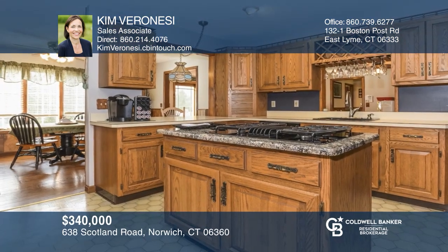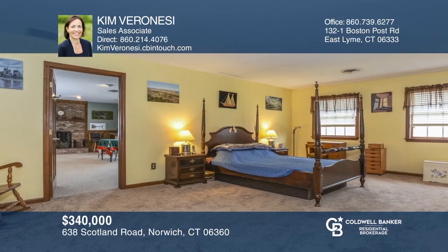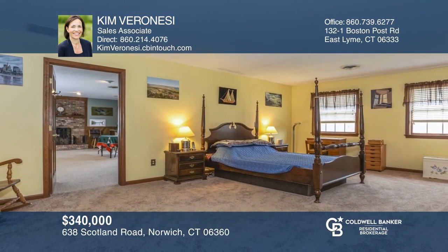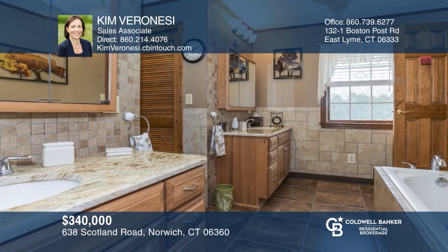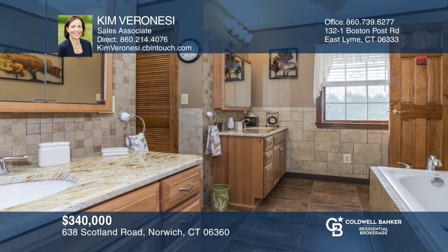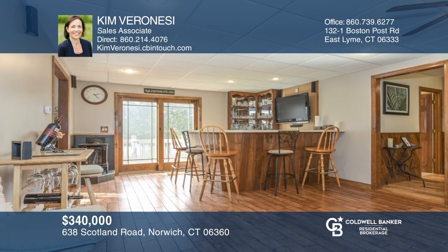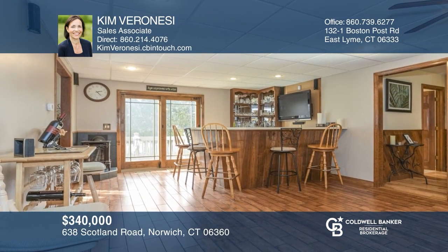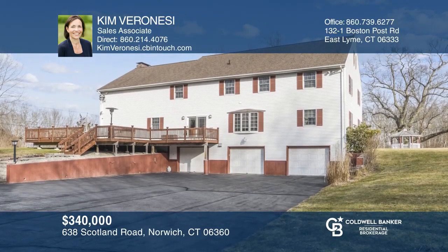This four-bedroom, four-bath colonial offers a foyer that leads you to a central eat-in kitchen with a breakfast bar in Granite Island. Three bedrooms, a laundry room, and two remodeled full baths complete the second floor. Expand your entertaining to the casual pub room's built-in bar with a beverage cooler, which leads outside to the mahogany deck and spa. Don't miss out on this unique opportunity — call Kim Baranese.